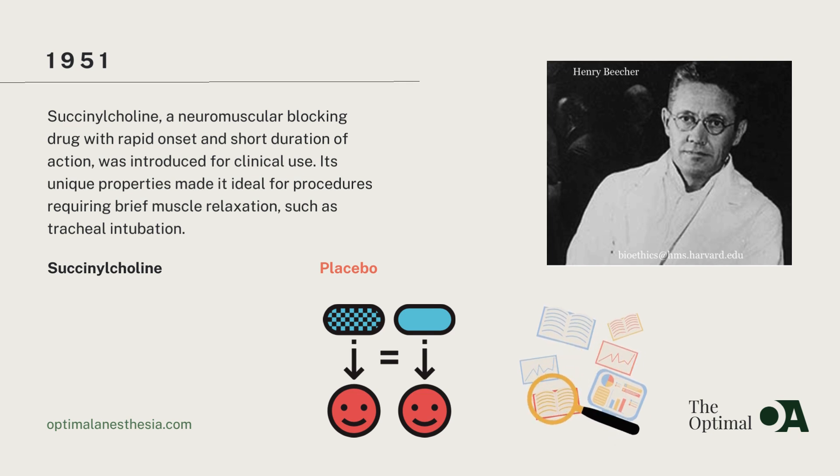Alongside these medical advancements, ethical considerations and research were gaining traction. Henry Beecher, a leading figure in anesthesiology, advocated for the use of placebos in human trials and stressed the importance of informed consent for all research participants. His efforts laid the groundwork for modern standards of research ethics, ensuring the protection of human subjects in medical research.